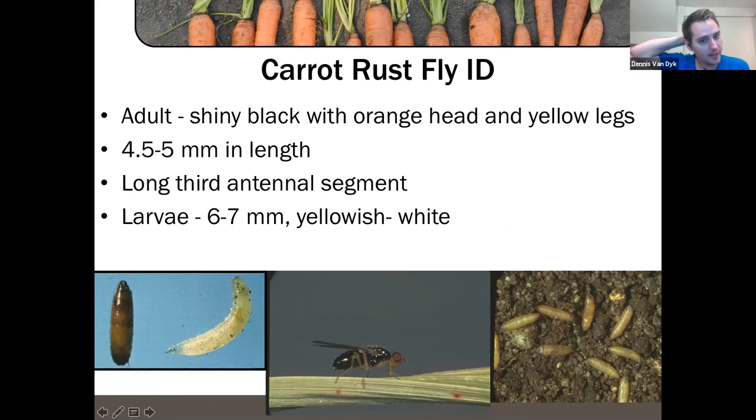What you're looking for is an adult with a shiny black abdomen and thorax, orange head, and yellow legs. The insect is quite small — about 4.5 to 5 mm in length. Larvae are 6 to 7 mm and yellowish-white. They differ from carrot weevil larvae because carrot weevils are beetles with a really distinct orange-yellow head cap, whereas carrot rust fly larvae, being fly larvae, do not have a distinct head — just a blunt end with a visible black tooth. That's how you can tell the two apart if you find larvae tunneling in a carrot.